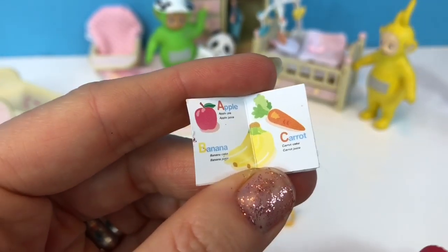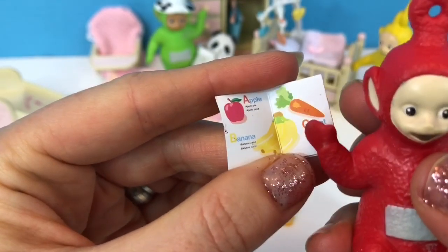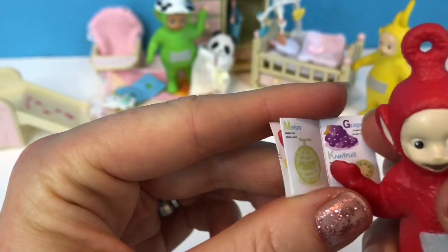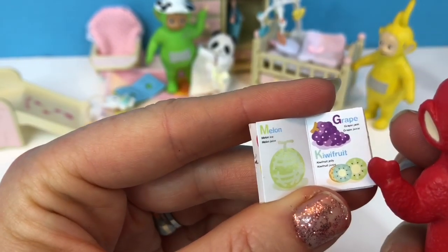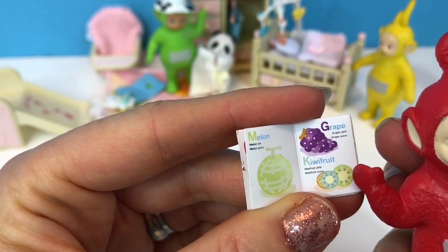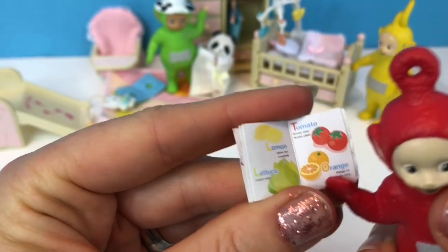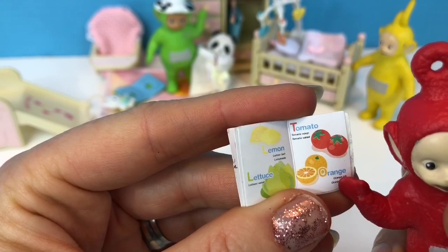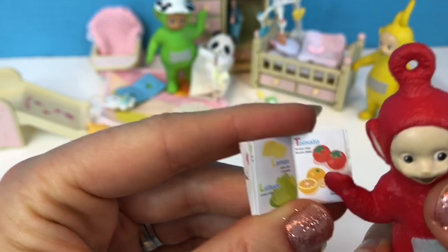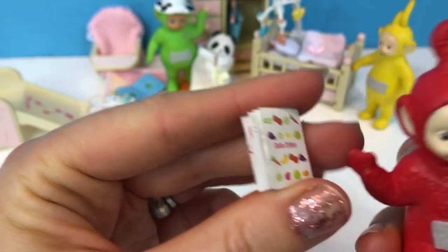A is for Apple. B is for Banana. C is for Carrot. M is for Melon. G is for Grape. K is for Kiwi Fruit. L is for Lemon, and L is also for Lettuce. T is for Tomato, and O is for Orange.